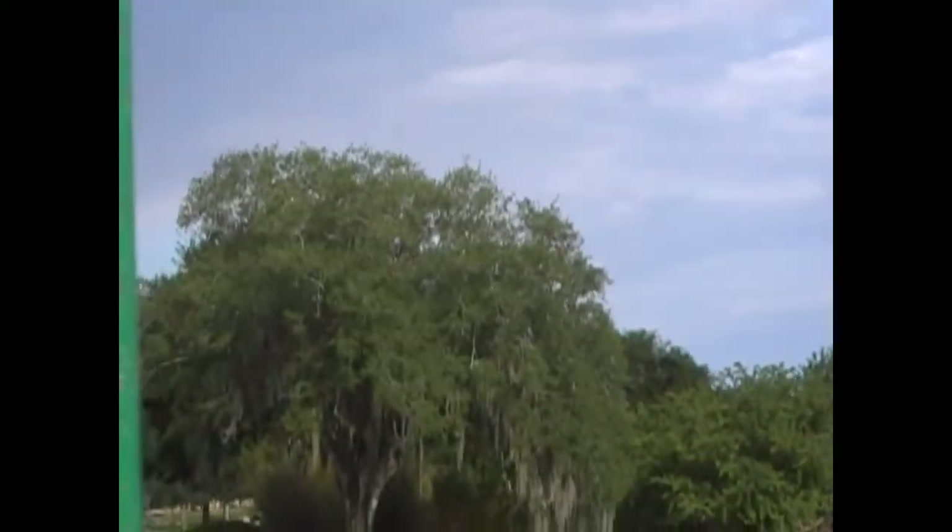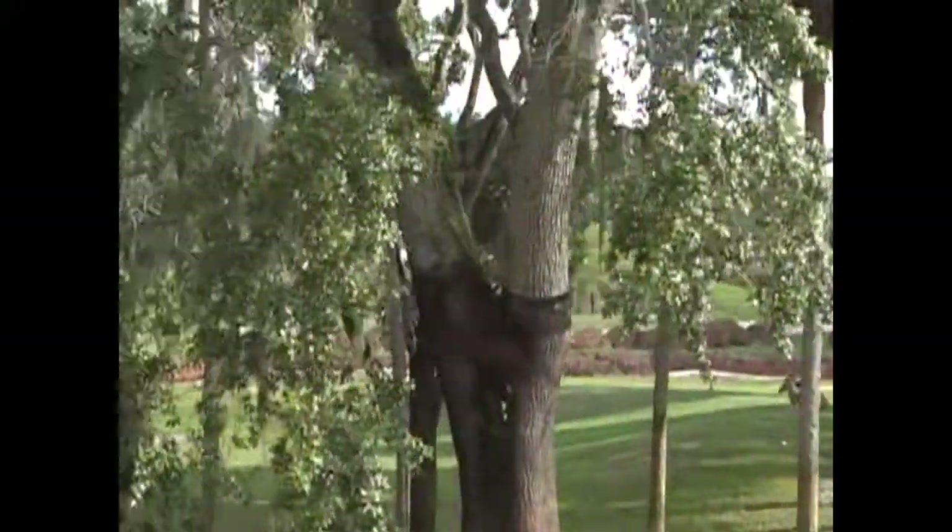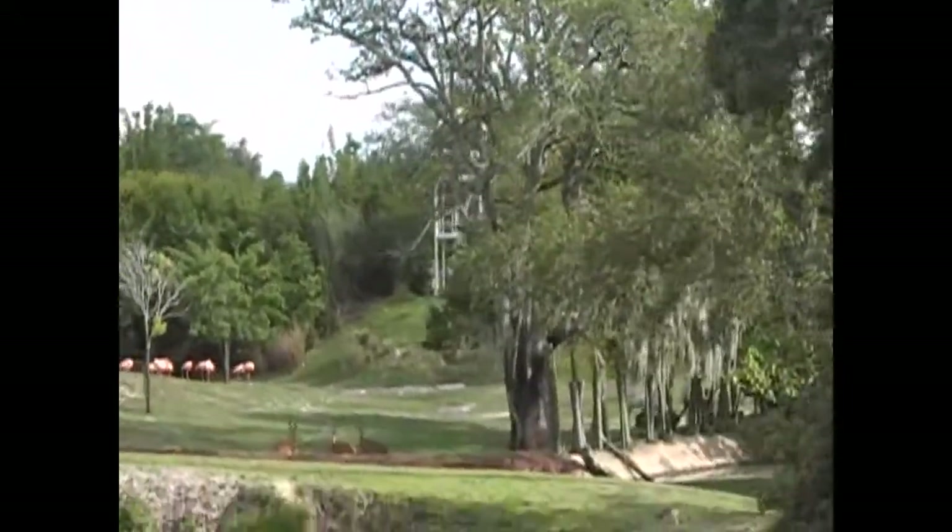Also to the right hand side, those zebra that you see are Grant's zebra. They're one of the very few zebra species whose stripes go all the way around, and they're the most often photographed of the zebra species.